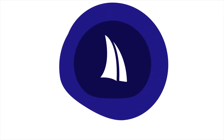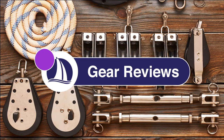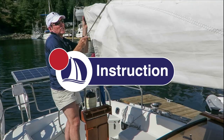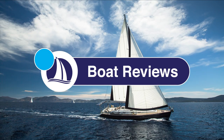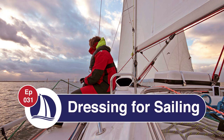Hi everyone! Welcome to Coupadium Sailing. My name is Marco. I'm a Sail Canada Cruising Instructor and in today's video I'll be talking about how to dress for sailing in fine weather and foul. Welcome to Episode 31, Dressing for Sailing.